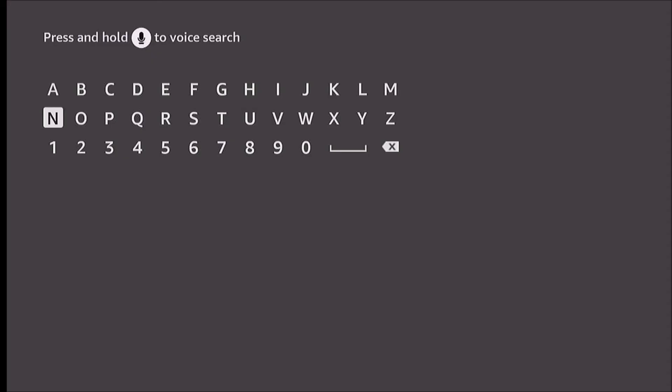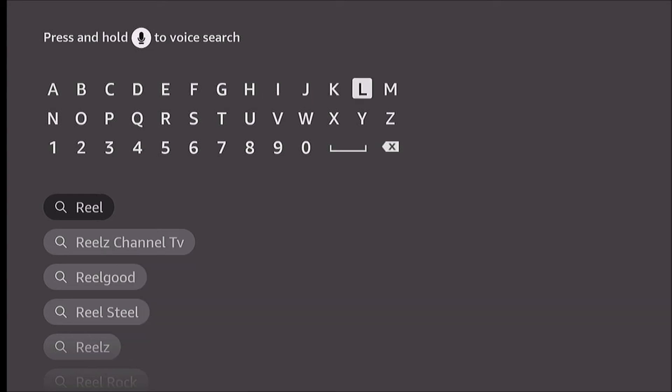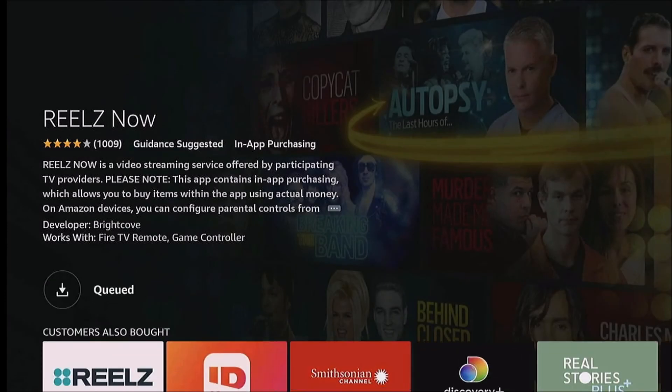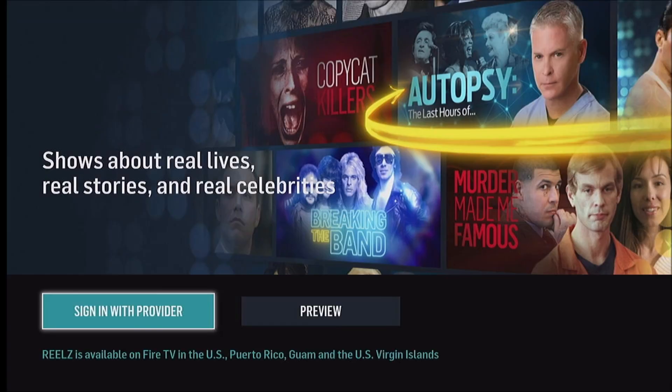We'll search for Reels and just try to reinstall it and see if that works. Download it. It's sticking there longer so I think it's gonna work this time. Yay, we're in.